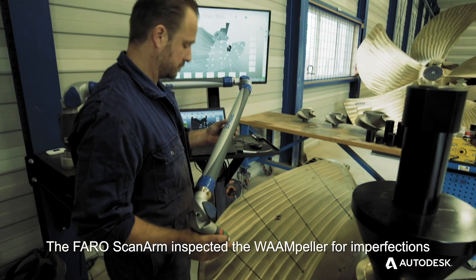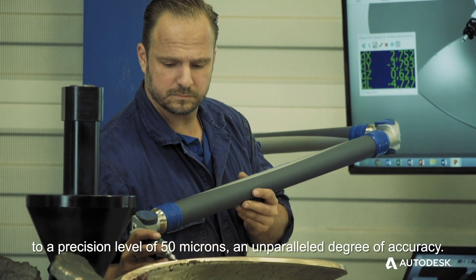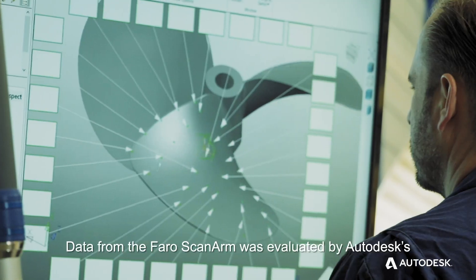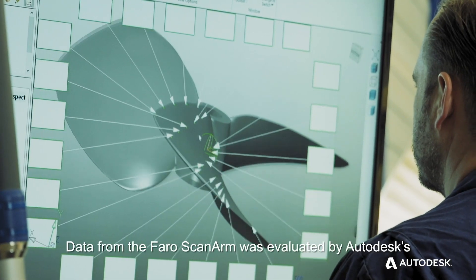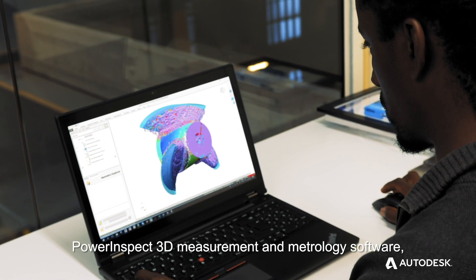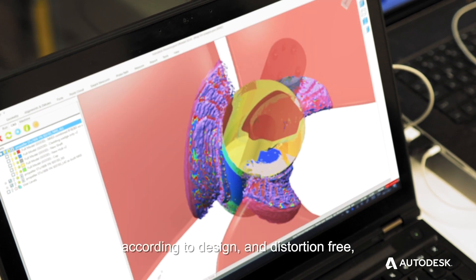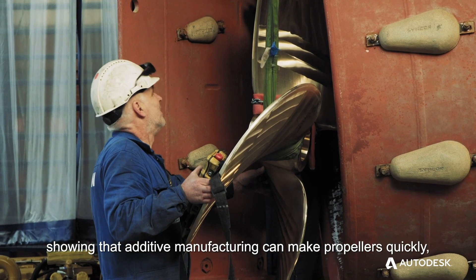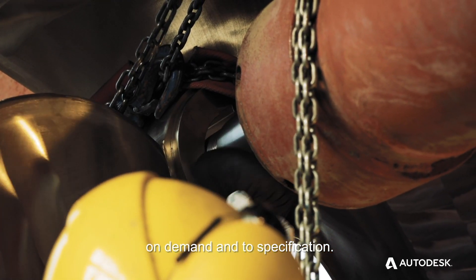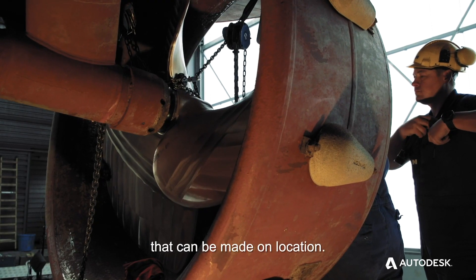The FARO scan arm inspected the Warmpeller for imperfections to a precision level of 50 microns, an unparalleled degree of accuracy. Data from the FARO scan arm was evaluated by Autodesk's PowerInspect 3D measurement and metrology software, which verified that the Warmpeller was built according to design and distortion-free, showing that additive manufacturing can make propellers quickly, on demand, and to specification. The Warmpeller is just one of the parts that can be made on location.